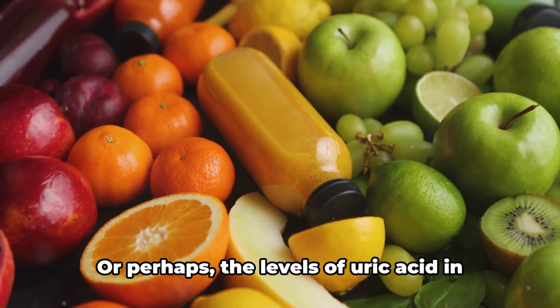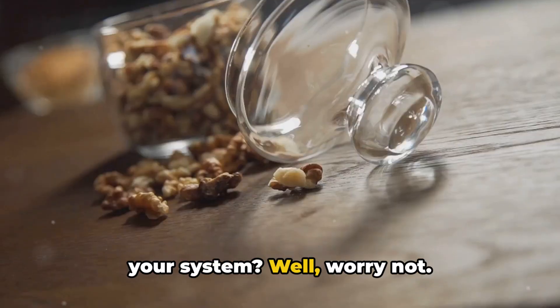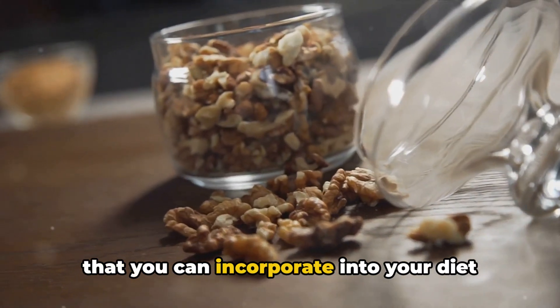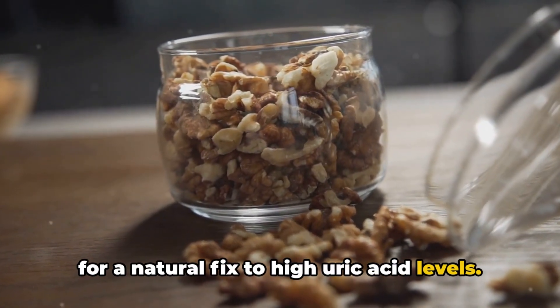Ever wondered about your health status or perhaps the levels of uric acid in your system? Today we delve into a list of 10 foods that you can incorporate into your diet for a natural fix to high uric acid levels.